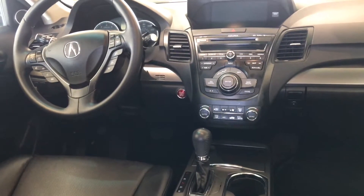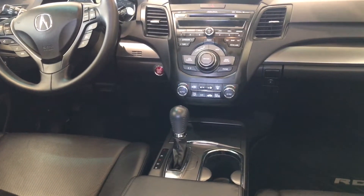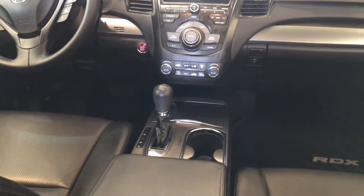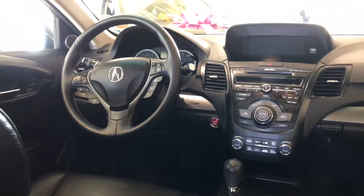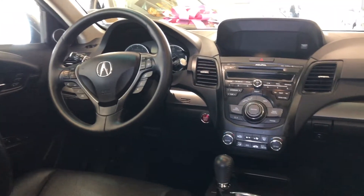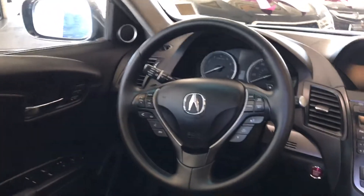A couple of other notes: Pandora, iPod, and Bluetooth streaming as well. Both front seats are heated, they both have power controls, and you even have dual climate up front. The driver's seat features a memory function. You've got automatic headlights and a multifunctional leather-wrapped steering wheel for audio, voice commands, cruise control, and more.